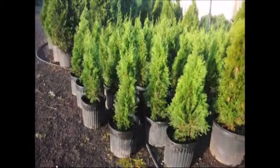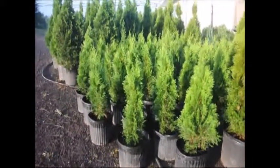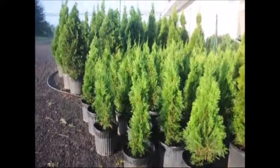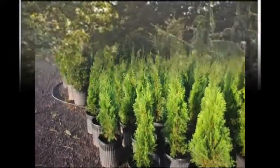These are two foot Emerald Greens at Highland Hill Farm. They're in number three pots and they're ready for pickup. Give us a call if you need any: 215-651-8329. Thank you.